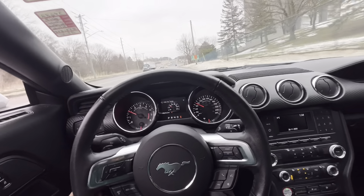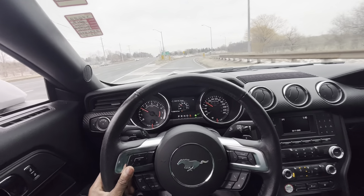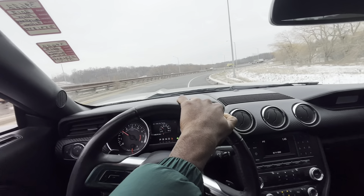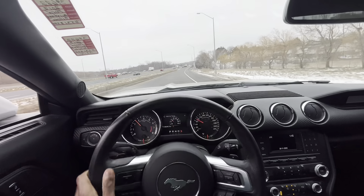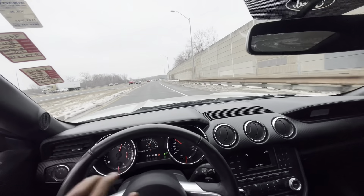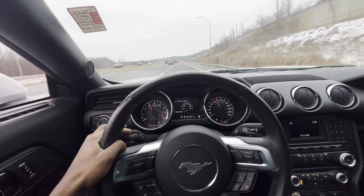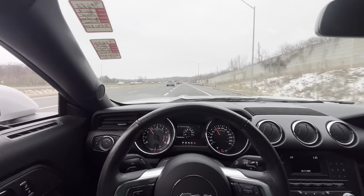This thing sounds wonderful. Oh my gosh. Z06 over there. Oh my gosh. Crispy.